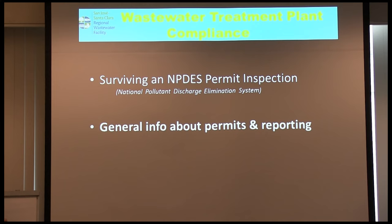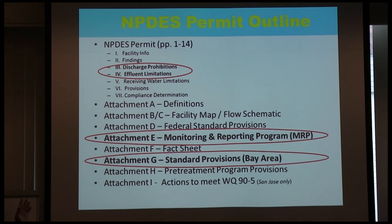Beyond the inspection itself, I want to talk about details when you get into your permit. The standard format for your NPDES permit — the key things you must abide by are all the provisions, the discharge prohibitions, the effluent limitations covering quality of your effluent, Attachment E as the monitoring and reporting program governing how the lab takes samples and what they analyze, and Attachment G covering all the gotchas.